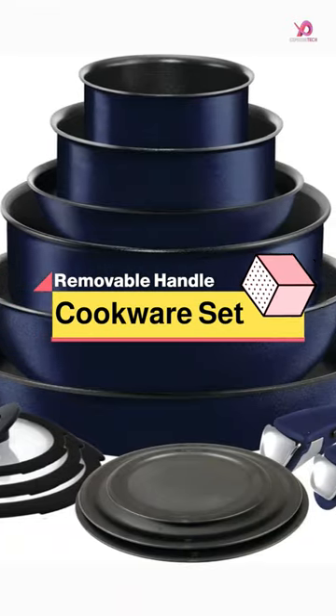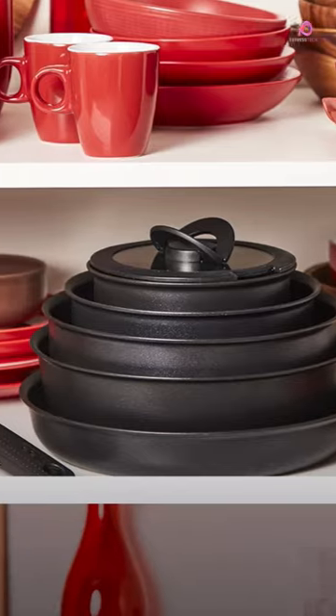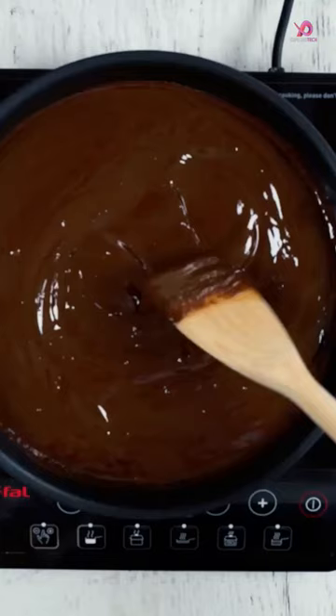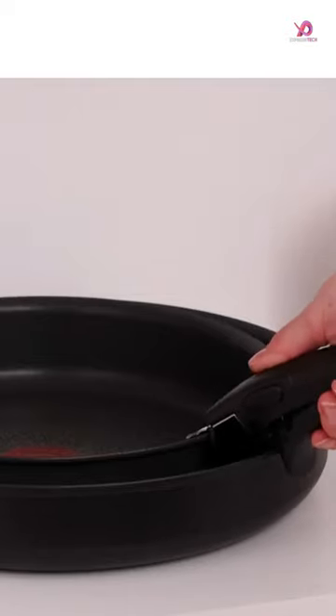The T-Fall Ingenio Nonstick Cookware Set is a game-changer regarding space-saving in the kitchen. With their ingenious design, these pots and pans nest one inside the other with the handle detached, saving up to 50% of cupboard space. This feature makes it perfect for compact kitchens or RVs, where space is limited.